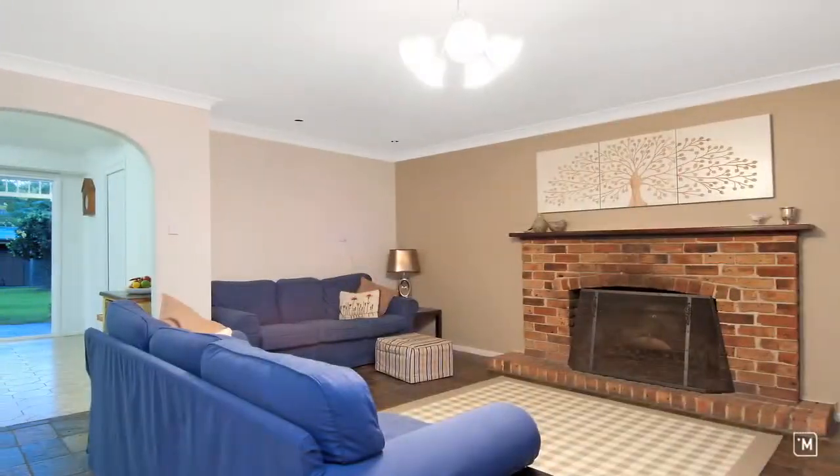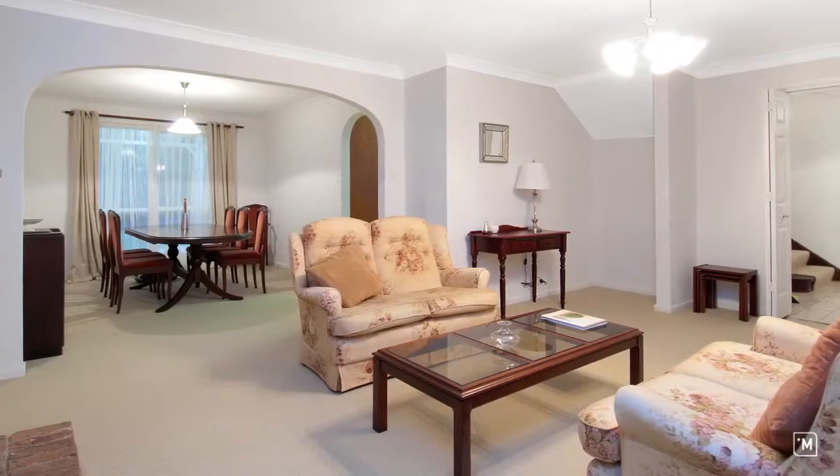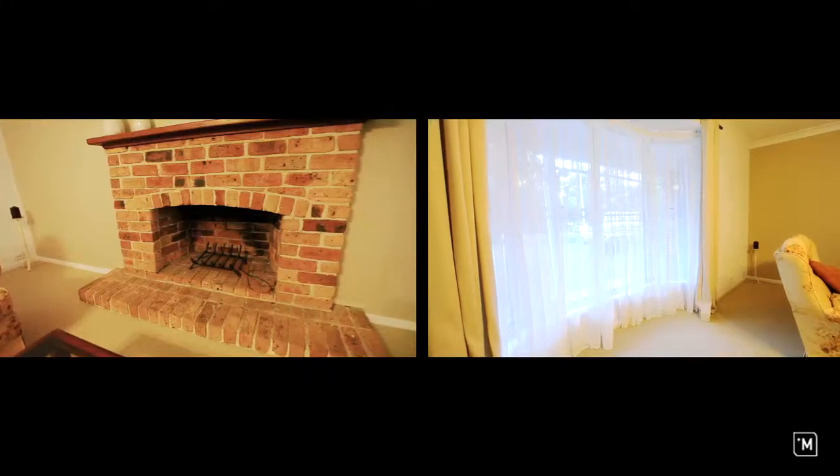As you walk into the home, on the right-hand side you're greeted by a generous games room, and on the left a large formal lounge and dining with open fireplace and bay windows.